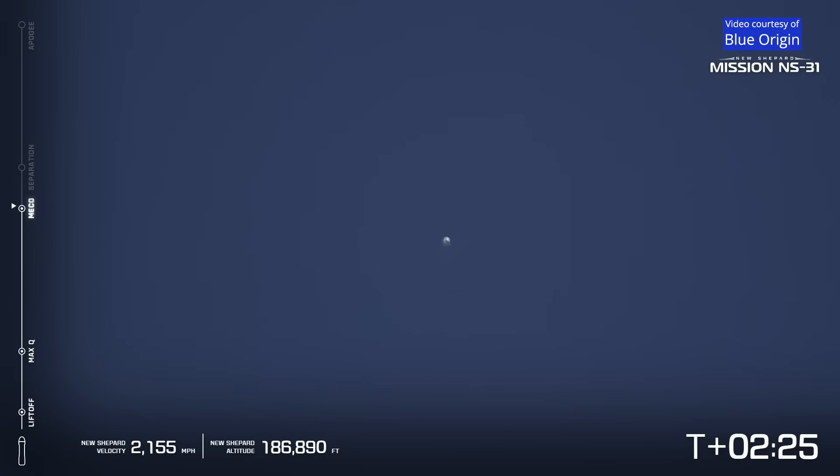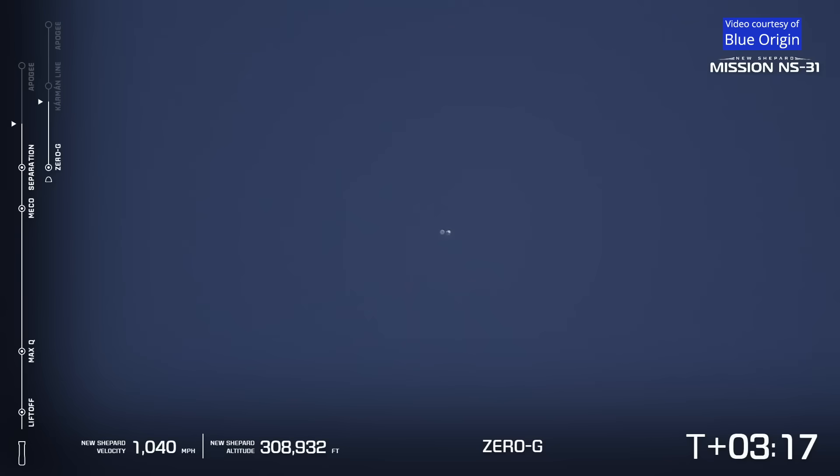And there you see the main engine is turned off. We're now going to separate the capsule from the booster. And at that point, Kristen, that's when all six astronauts are going to start to feel the weightlessness. And shortly thereafter, we're going to let them unbuckle. And the two craft have separated.